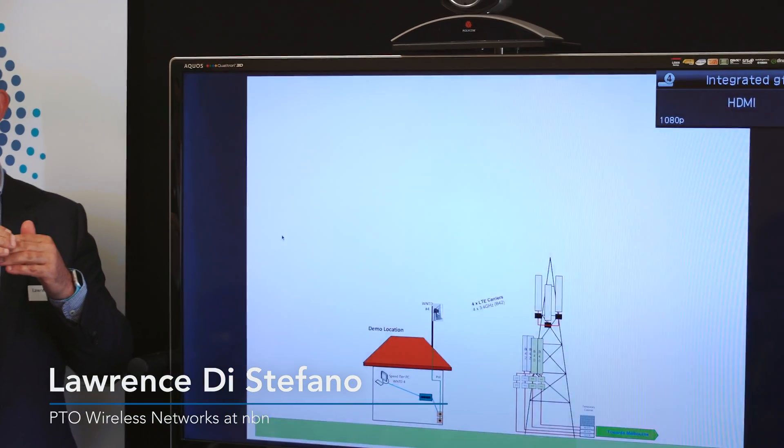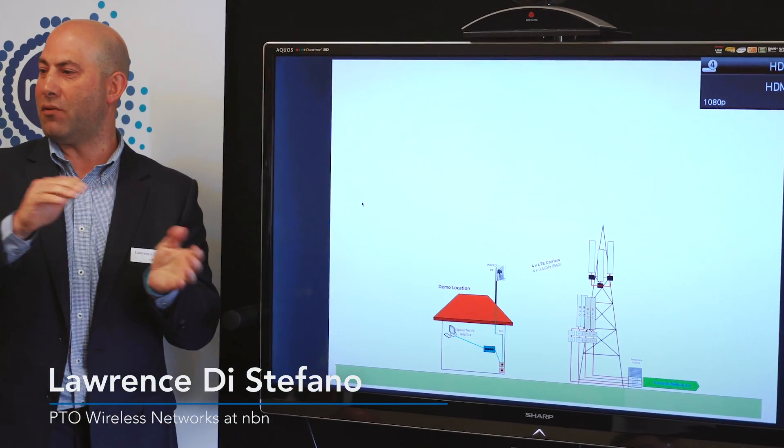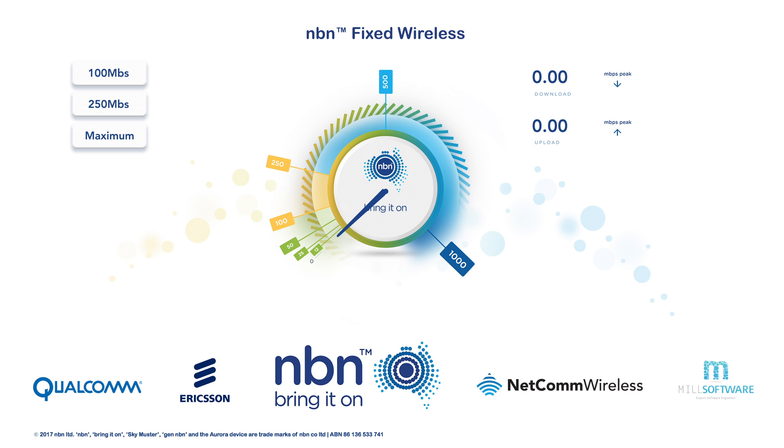This time we're letting it aggregate all four carriers and we're not going to shape it to any particular speed tier. We're just going to see what the maximum throughput you can get from a single device is, basically. This is a demonstration of a prototype of the device we'll be deploying next year.